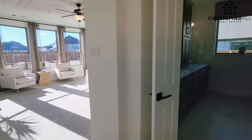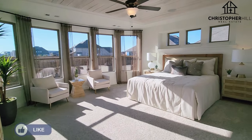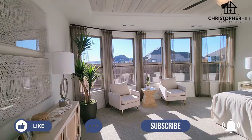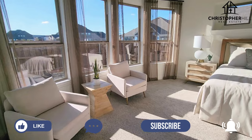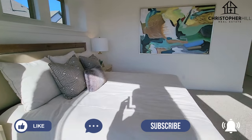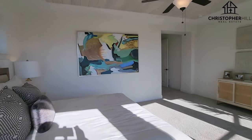Coming around the corner here, whipping into the master suite. Here is the master bedroom. They've got this bowed out five-panel window — just tons of natural light. That's an optional feature, not a big upgrade, but definitely worth it. Beautiful space.